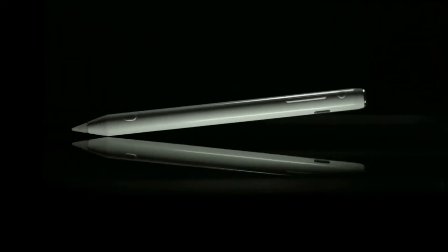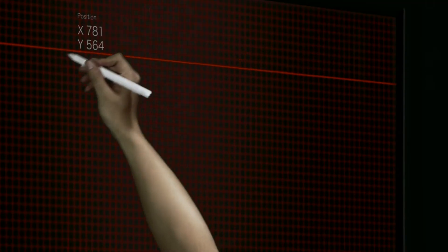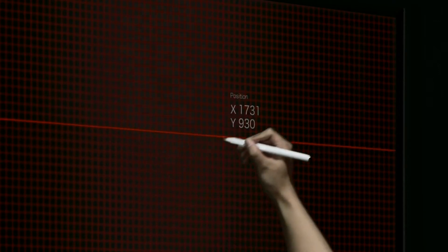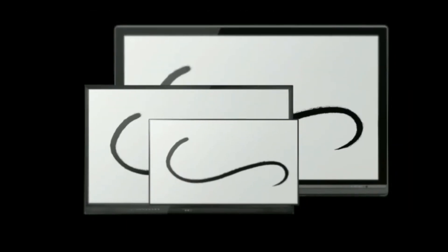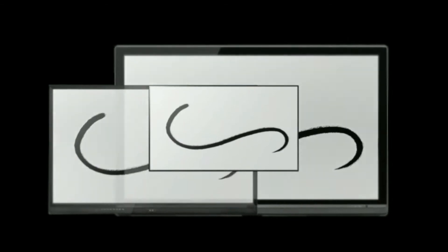When using SCIZ, the infrared light from the touching frame can be absorbed by the nib of SCIZ. It can track and locate the handwriting by calculated coordinates. Thus, SCIZ can bring you the same interactive experience on all kinds of infrared screens.